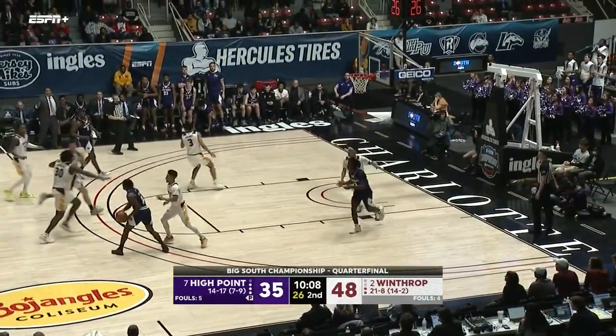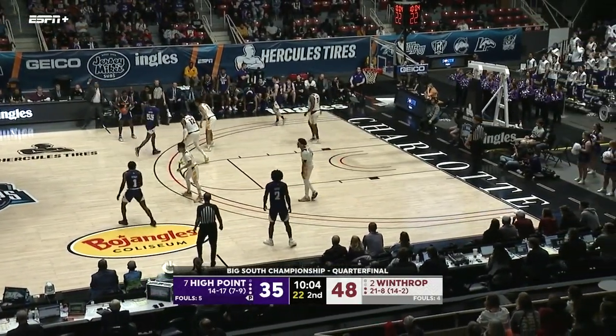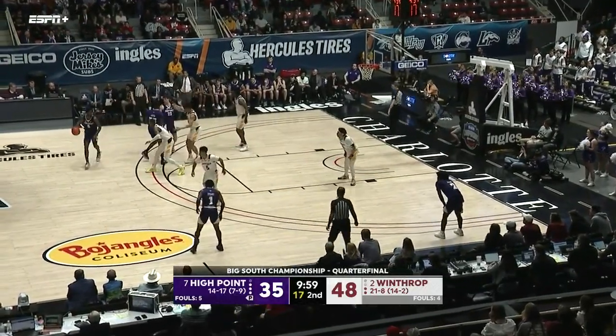We just talked about it — that could be it! Good candidate as well. I don't know what was better — the dunk or the pass? A 13-point lead for Winthrop after leading by 23. All right, we're going to call it — it's time for our Hercules Strong Move of the Game, and who better than House? Him and John Michael Wright offensively have really taken over in the second half for the High Point Panthers. That'll be our strong move of the game, brought to you by Hercules Tires — ride on our strength.